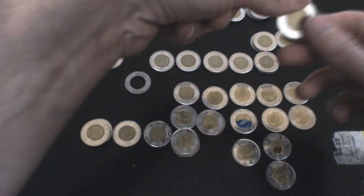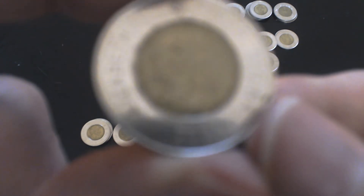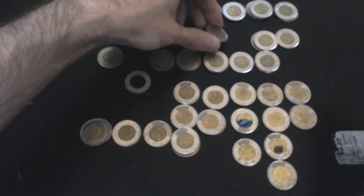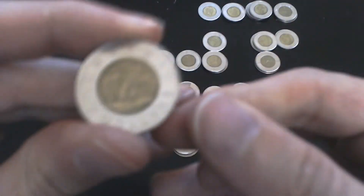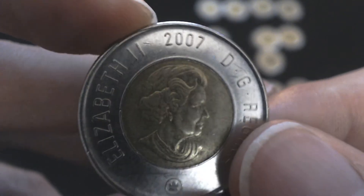Next up, I believe this is just a regular 2006 Toonie. Just a regular one — 2006, there were about 35 million of them minted. I'd rather show off the fancier one, which is the 10-year anniversary of the Toonie, also minted in 2006. Then we have 2007 as well — a lot of them look the same. There were about 38 to 39 million of them printed, pretty close to 2005.